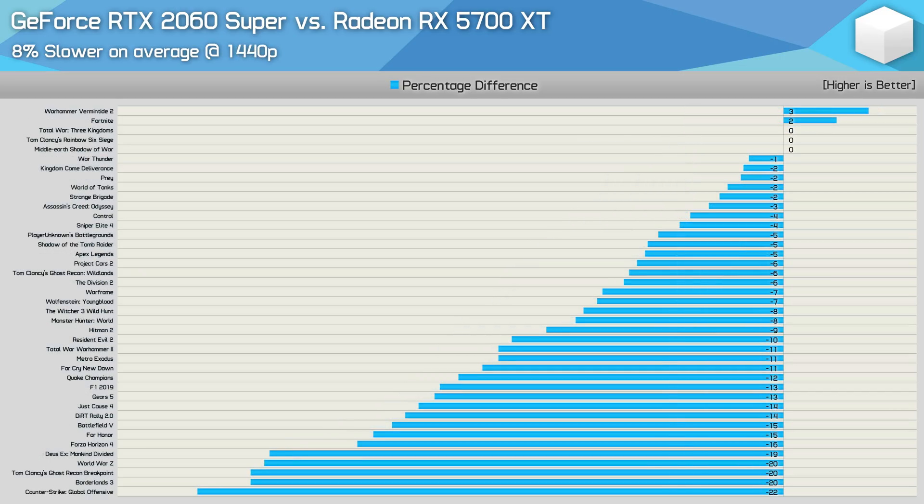The 1440p results tell a similar story — in fact, the 5700 XT looks even better here despite the average margin dropping by a percent. The 2060 Super was at best just 3% faster, with insignificant wins in only two titles and equalized performance in a further three. The 2060 Super was slower by 10% or greater in 17 of the games tested — again a convincing win for the 5700 XT.